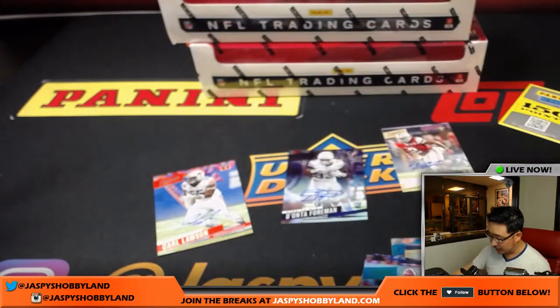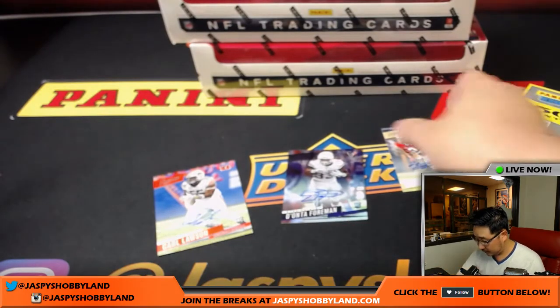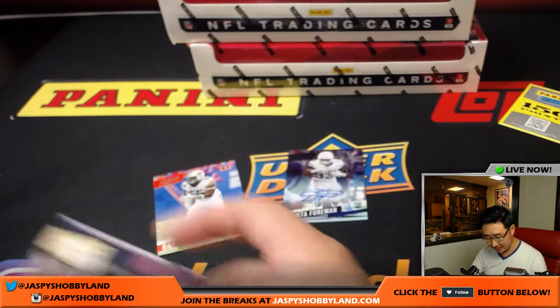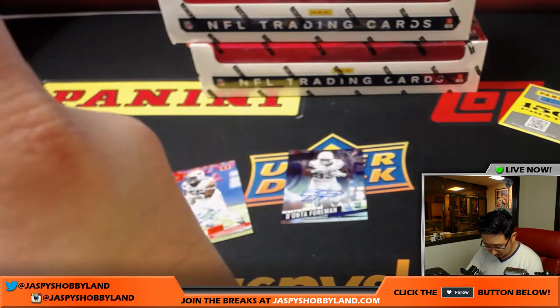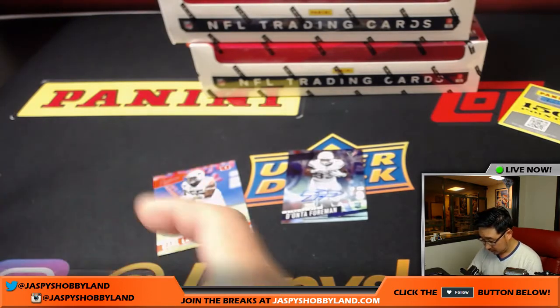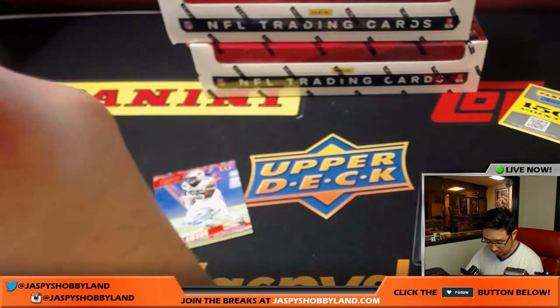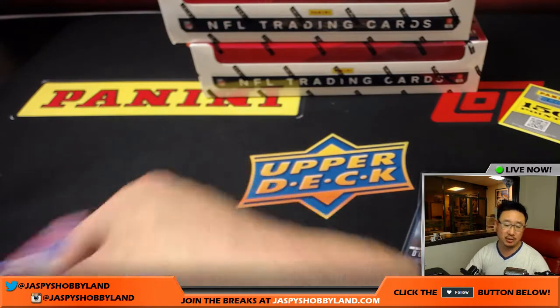Got that spot in a spot randomizer — excellent. I was going to say where's the fourth autograph, then I realized it was the points. Two more boxes to go and then we'll be doing a half-case break of Spectra basketball.